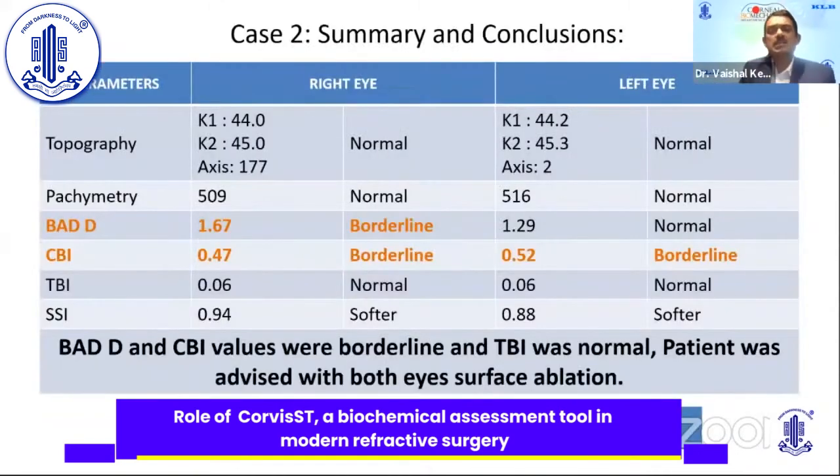Since the BAD-D and CBI values were borderline but the TBI — being more sensitive and specific — was normal, we relied more on the TBI. The patient was advised for LASEK surface ablation, and at one-year follow-up he is stable.